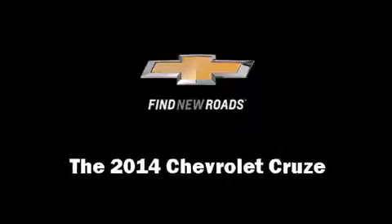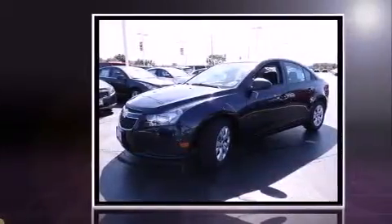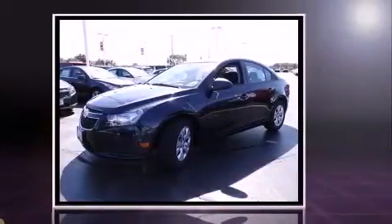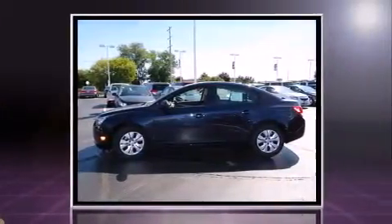The 2014 Chevrolet Cruze. This four-door, five-passenger sedan offers the latest in technological innovation and style. It features an automatic transmission, front-wheel drive, and a 1.8-liter four-cylinder engine.